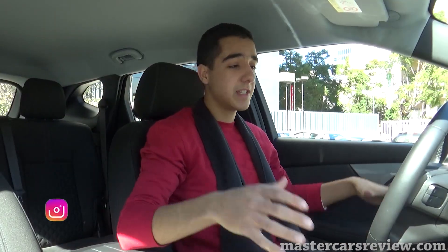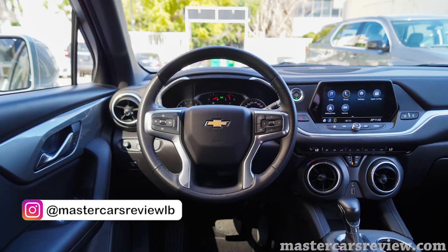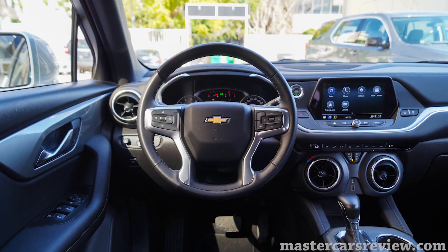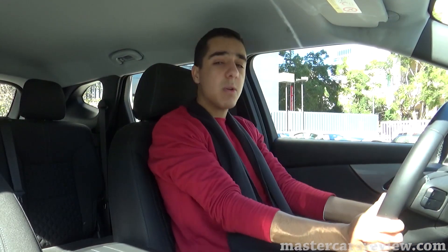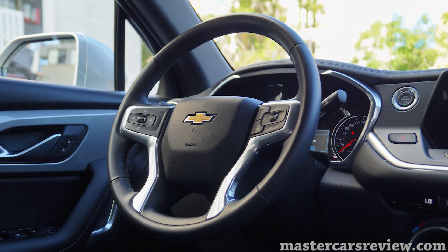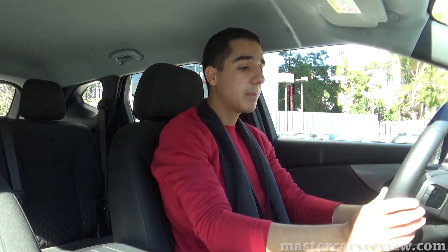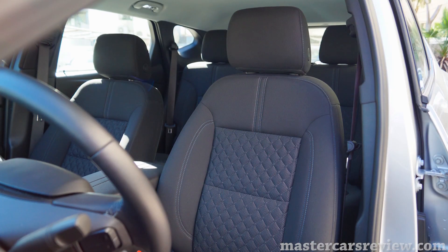First impressions of the interior of the 2020 Chevy Blazer — it's very nicely laid out. You have an 8-inch screen in the center, which is standard on all trim levels, which is a nice feature to have. Looking at the steering wheel, I wasn't too sure about the four-spoke design in pictures, but seeing it live with the nice chrome accents, it's really cool and it's all leather-wrapped — also standard across all ranges.